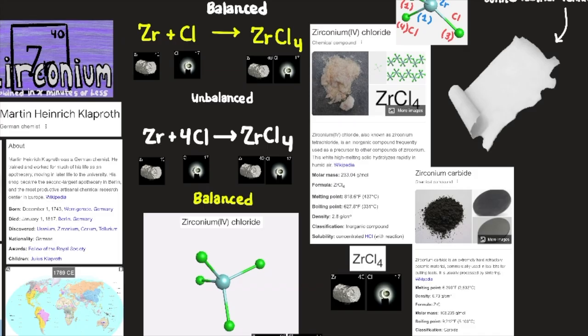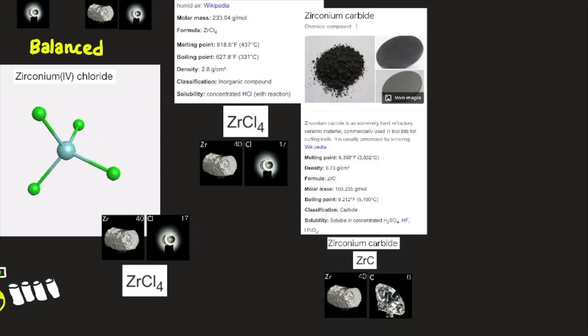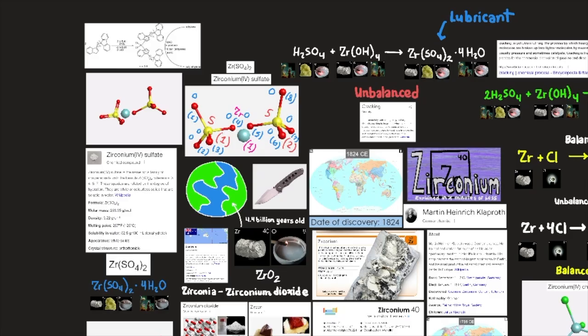Here we have the balanced and unbalanced formula of zirconium with chlorine combining to create zirconium tetrachloride (ZrCl4), also known as zirconium tetrachloride — an inorganic compound frequently used as a precursor to other zirconium compounds. The white, high-melting solid hydrolyzes rapidly in humid air, according to Wikipedia. Zirconium carbide (ZrC) is an extremely hard refractory ceramic material commercially used in tool bits for cutting tools, usually processed by sintering.